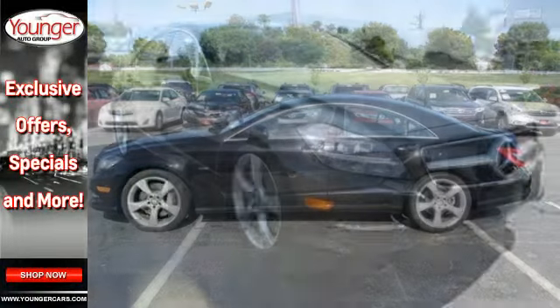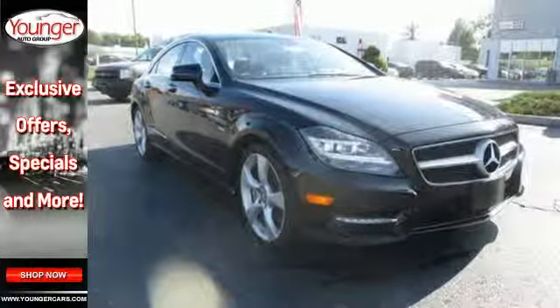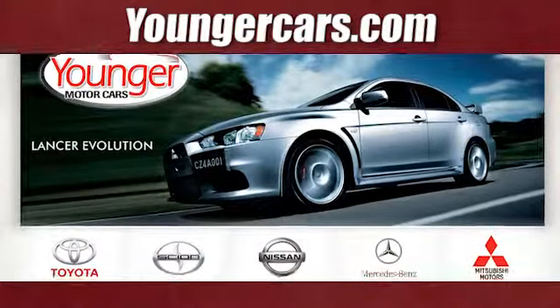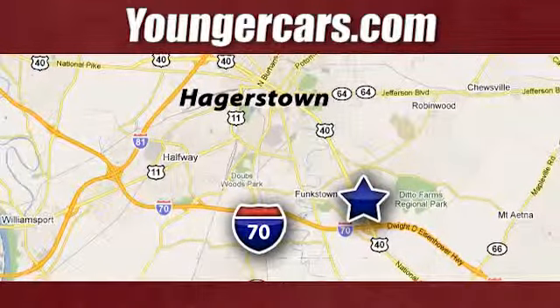Feel the rush. Come in for a test drive today. Visit our website at YoungerCars.com. We're conveniently located at 1945 Dual Highway in Hagerstown, Maryland.